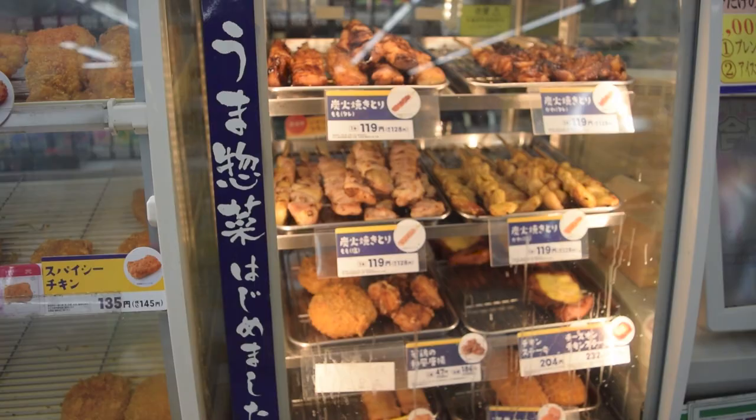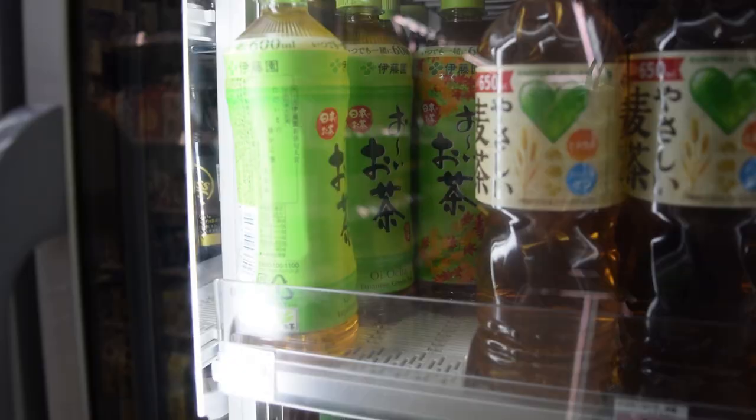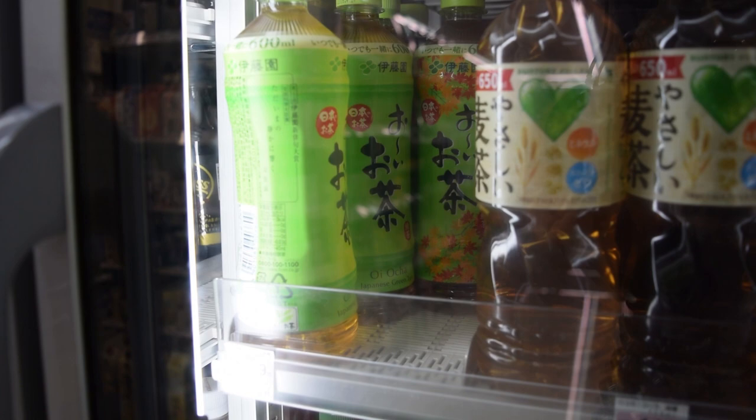I definitely recommend going to a convenience store at least once a day. They also have hot foods such as karaage, which is Japanese fried chicken, yakitori, which is skewered meat, and meat buns in different flavors. Most convenience stores also have quite the selection of hot and cold drinks, from crowd-favorite Japanese green tea to alcohol.